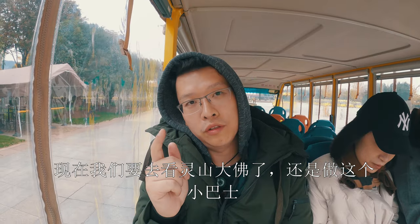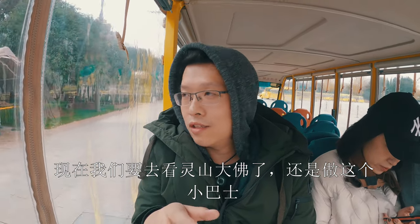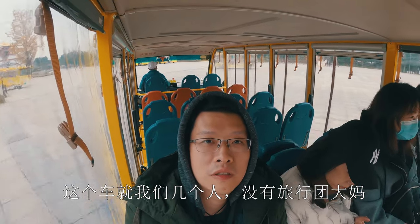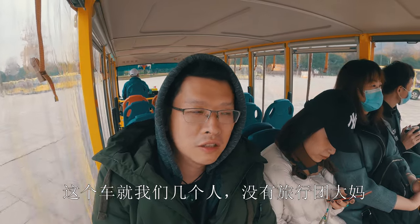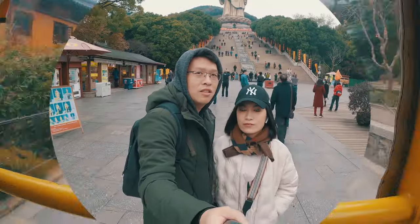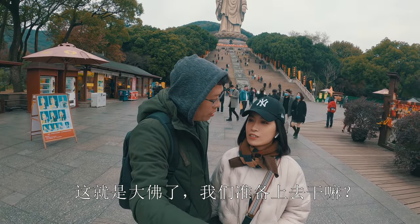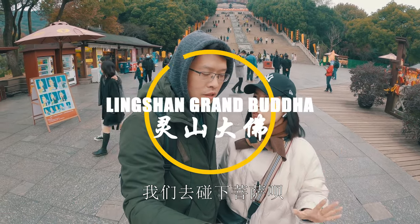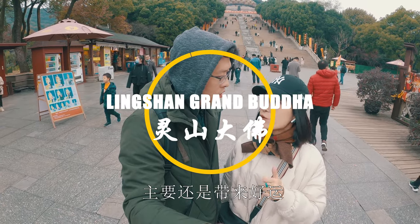Now we are heading to the Grand Buddha, still taking this little bus. It's empty. This is the Grand Buddha. What are we going to do up there? We try to touch the Buddha. Touch the toe? Yeah.